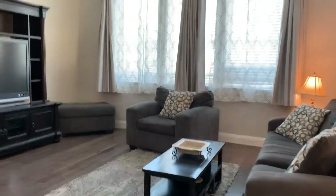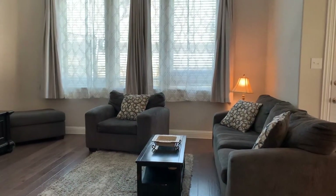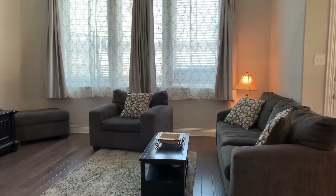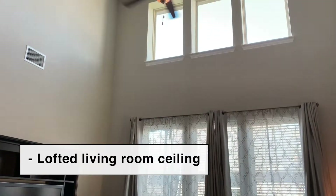Very large, open concept. At least two-story open loft area up to the ceiling for the living room.